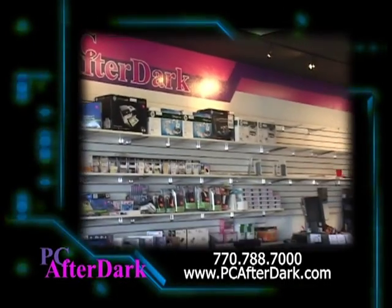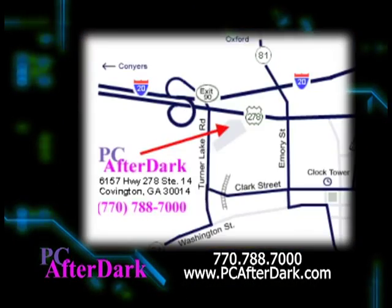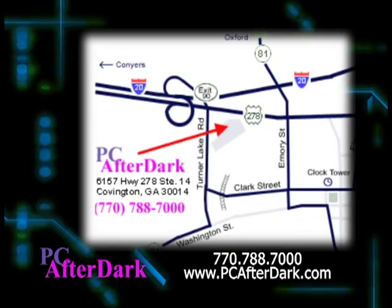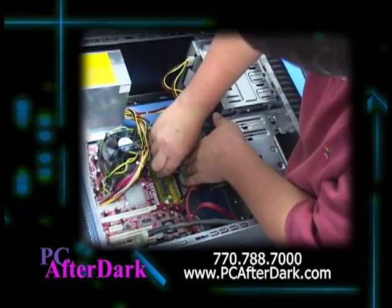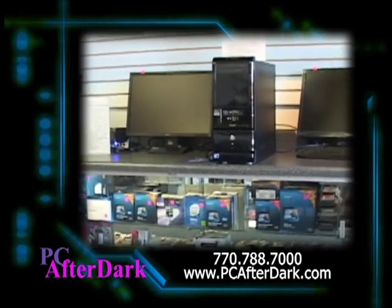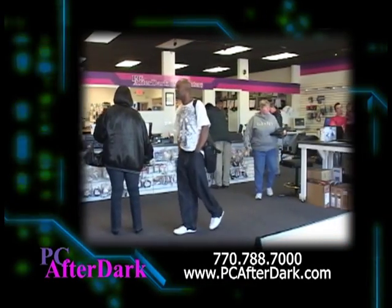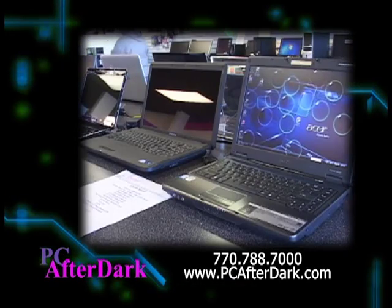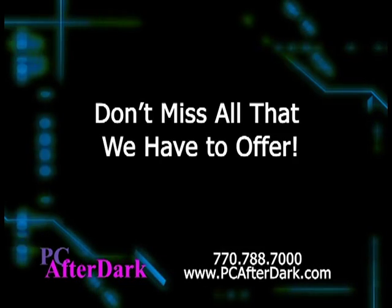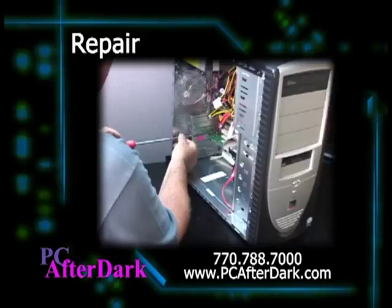Come visit PC After Dark's new larger location, only a few doors from our original store in the Covington Crossing Shopping Center, Highway 278. We specialize in custom-built, commercial-quality computers and are an authorized dealer of name brand manufacturers. Our new larger showroom accommodates a wide range of new and used computers, including laptops. Don't miss all that PC After Dark has to offer: hardware, software, supplies, components, and repair. We take care of all your computer needs.